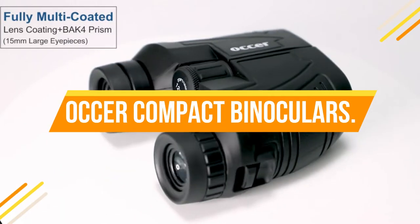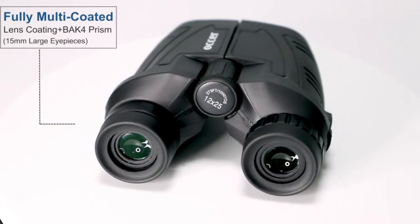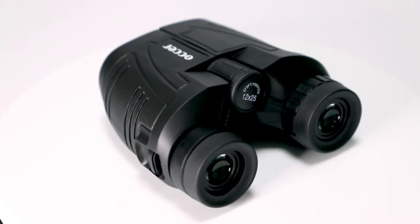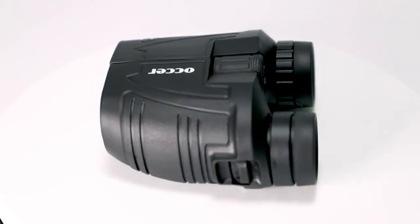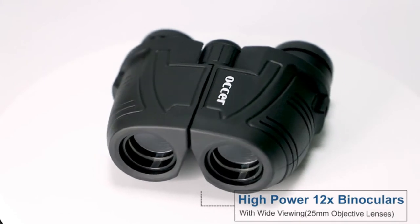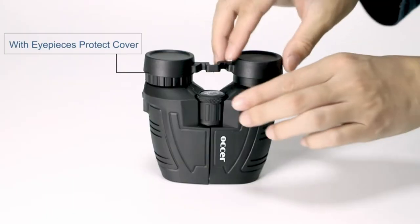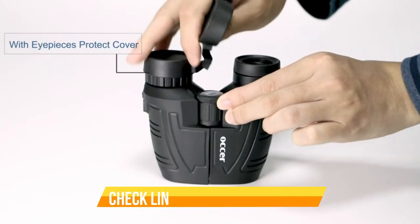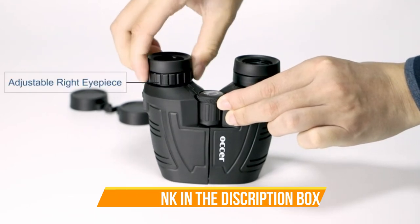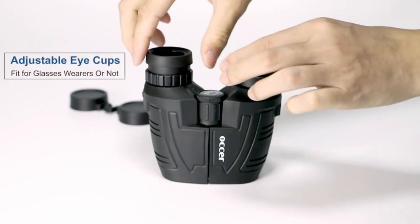Number 4: Ocker Compact Binoculars — high-powered large eyepiece binoculars. These binoculars have 12x magnification, a 25mm objective lens, and a wide field of view of 273 feet per 1,000 yards, letting you look farther and see wider. Coated with FMC broadband coating and premium BAK-4 prism for accurate imaging. Adjustable eye cups fit eyeglass wearers — pull down the rubber eyepieces to get closer to the lens and see easily.